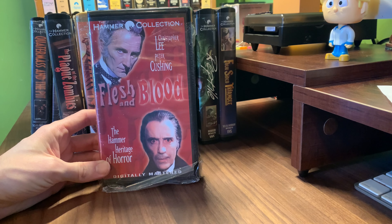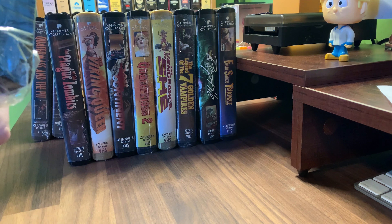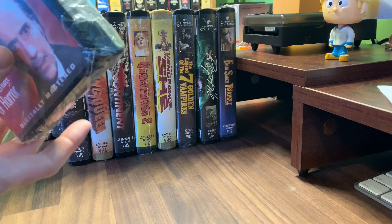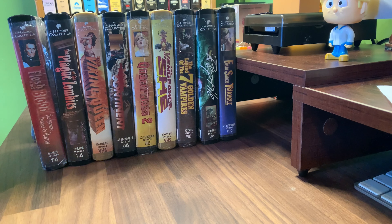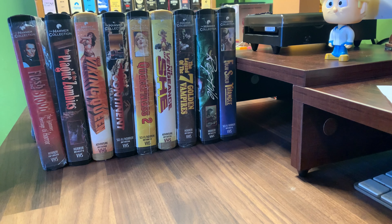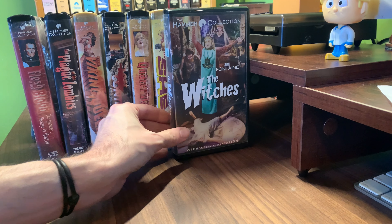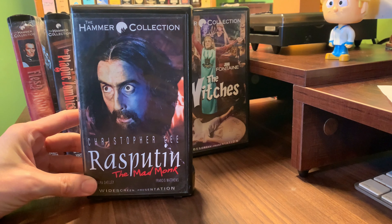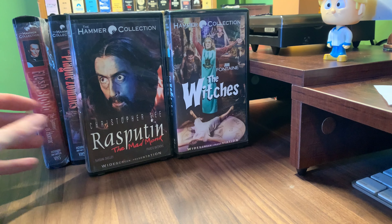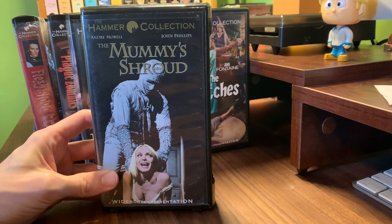Flesh and Blood. It looks like some of these may have been opened and watched — they just took the top of the shrink wrap off, which is kind of interesting. The Witches. Rasputin. And The Mummy Shroud.